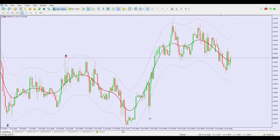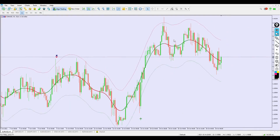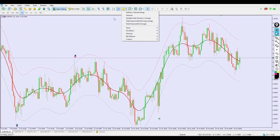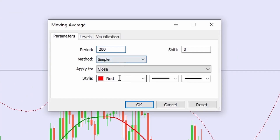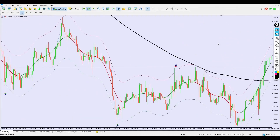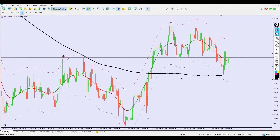First thing — all of this is happening on the one-hour time frame, just like my previous video on this indicator. Now let's make this indicator even more unique. Go to Indicators, then Trend, and add a Moving Average with a period of 200, set to Simple, color black. Click OK. This 200 Simple Moving Average is going to be a critical filter for our trades.